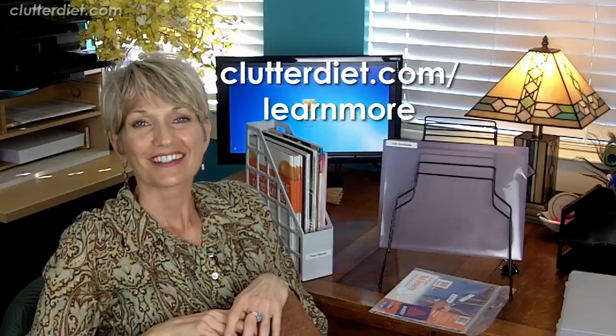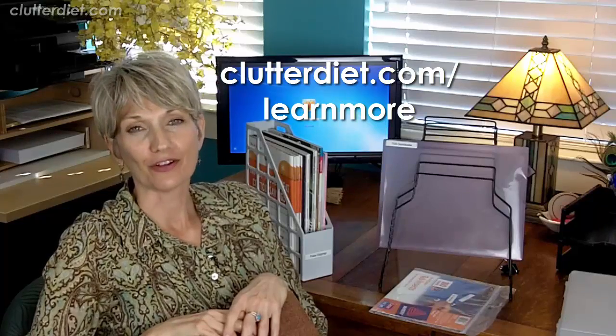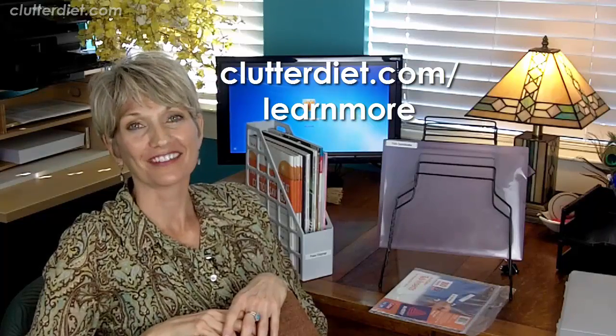If you liked this, we've got way more coming in part two, so be sure to come back and check that out. If you need help figuring out your home office, you can get unlimited personal advice on your questions and projects from our team. Find out more at clutterdiet.com/learnmore. See you next time, and may you always be happy and grateful for having more than enough.